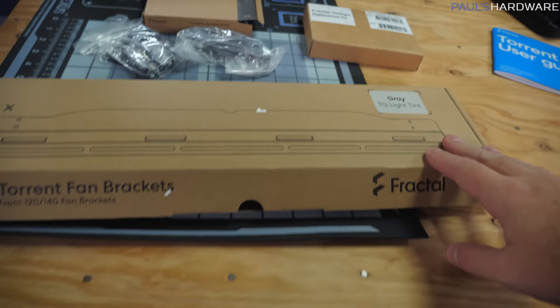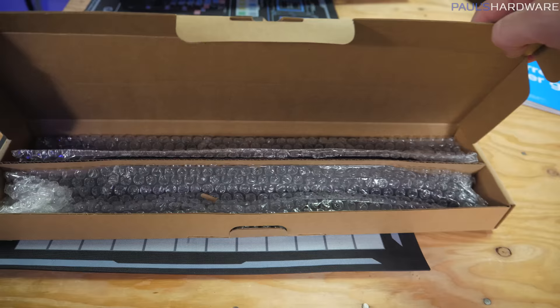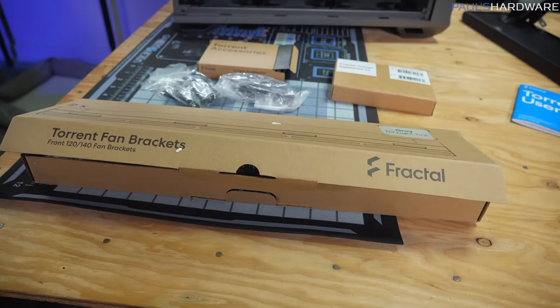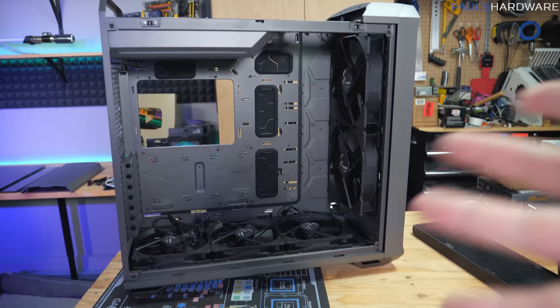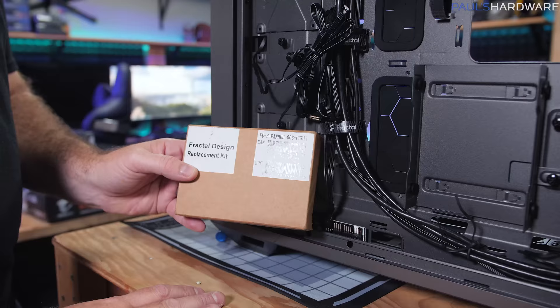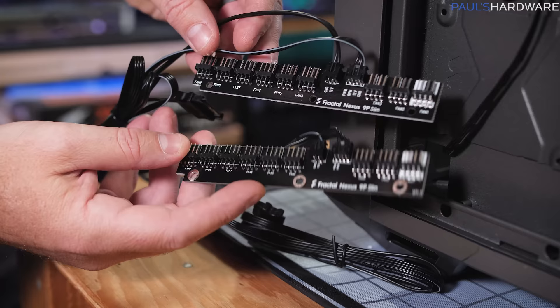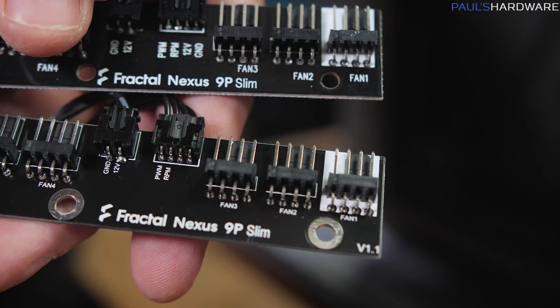Here are the accessories and screws. The fan replacement hub kit is here, and I also have these fan brackets for the front — right now set up for 180mm positions, but you swap these brackets in if you want to mount 120s or 140s. So let's start by getting the case set up properly, swapping in the fan hub, and getting the fan situation sorted out. The new hub is labeled V1.1 and it looks like they added some grounding — metal contact points to help ground the hub to the case.